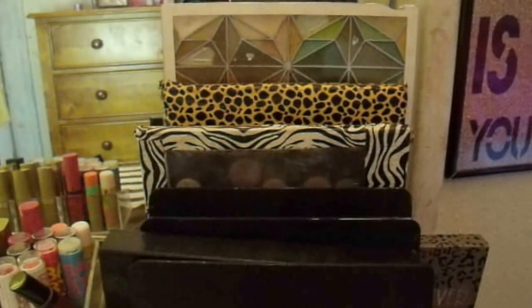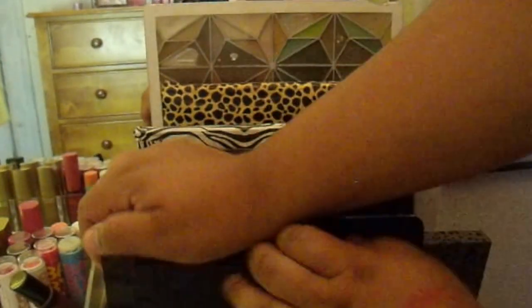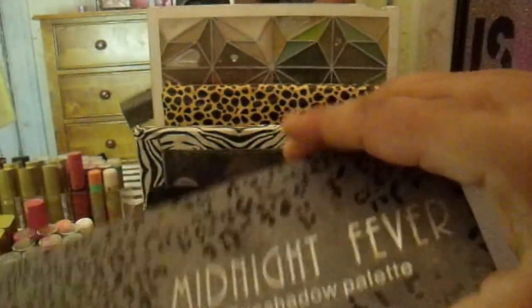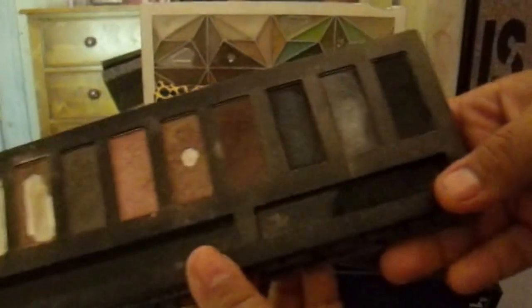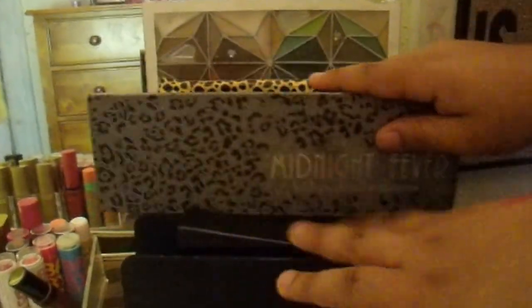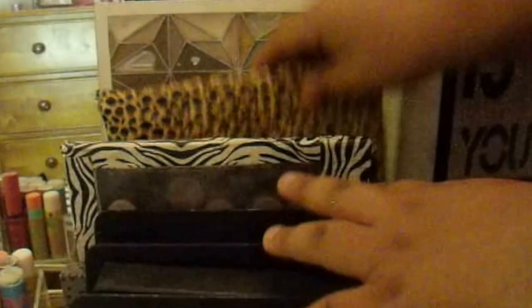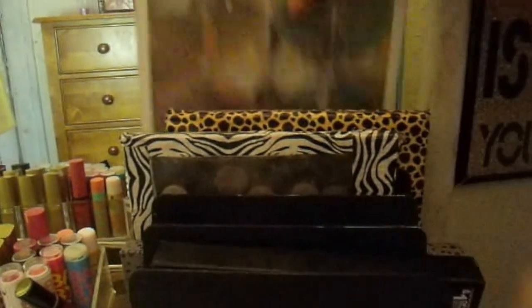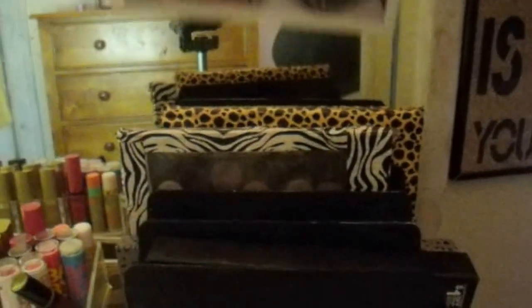Moving on to palettes. This one is the Hard Candy palette — all neutrals, comes with primer and a little applicator, about five dollars. This is my Midnight Fever 10 eyeshadow palette — my absolute favorite, it's my everything. I also made my own little palette using a CD case — I know it's ghetto but I needed somewhere to put my things, and it holds all my blushes. The last palette I have is from Eyes Lips Face.